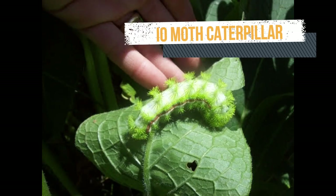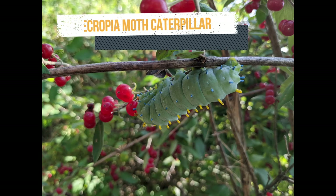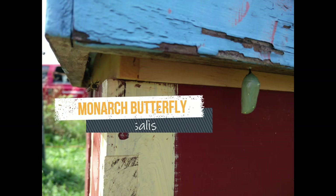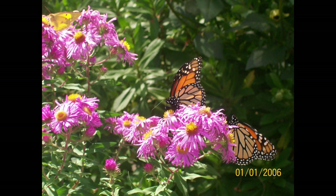This big green caterpillar will turn into an io moth, and this one will turn into a cecropia moth. See that smooth green thing under the edge of the outer cover? That's a chrysalis with a monarch butterfly developing inside. A butterfly in a chrysalis or a moth in its cocoon is very much like a bee developing under the cappings.